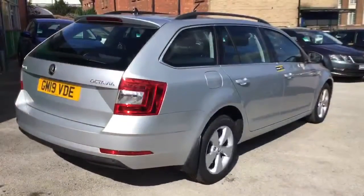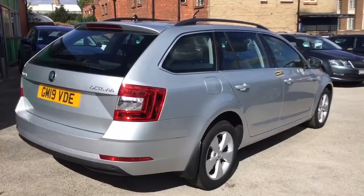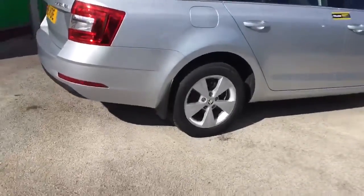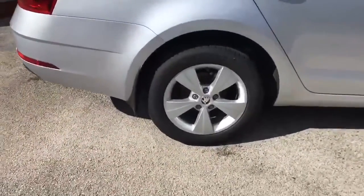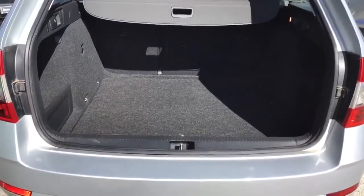As you can see, it's the Estate version. It really is a fabulous vehicle with a terrific amount of space. I'm just going to walk around and show you these terrific alloy wheels on the car. As you can see, it's got tremendous boot space.